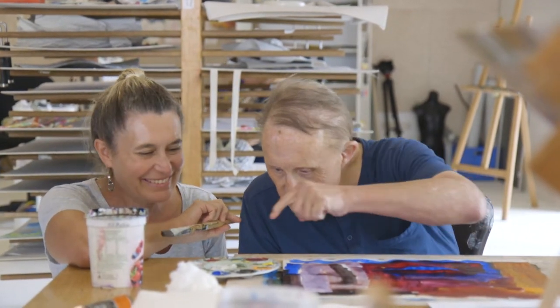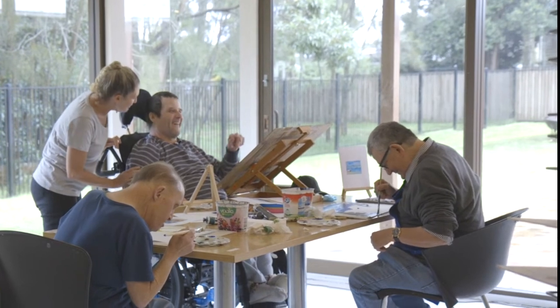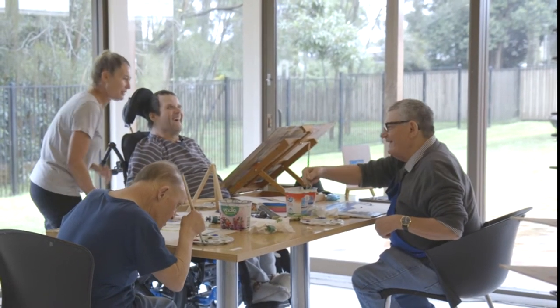Watch what they're doing and provide assistance so they continue to be engaged. Frequently rotating around each person is better than spending a lot of time with one.